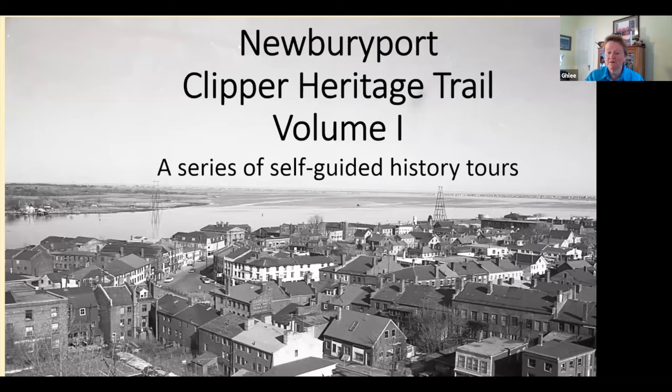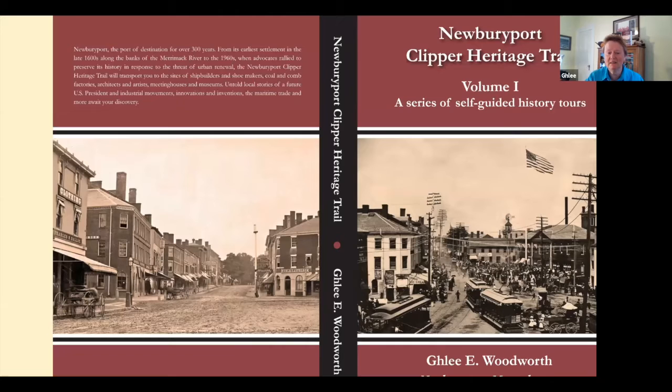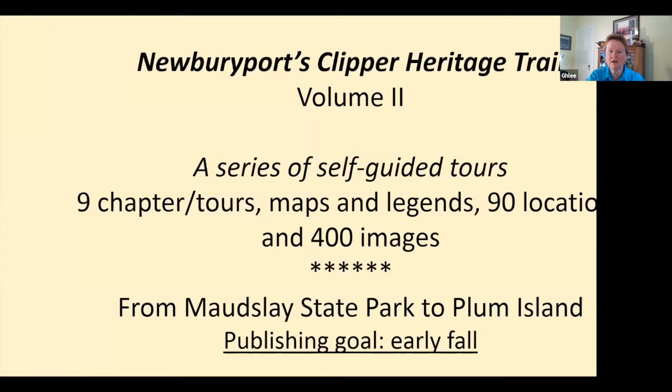There's volume one — I still love this book cover. There'll be a similar one for volume two. That's Market Square on the right, a busy time in the 1890s, and on the left you're looking up State Street. Volume two will have a very similar design with nine tours again, maps and legends.